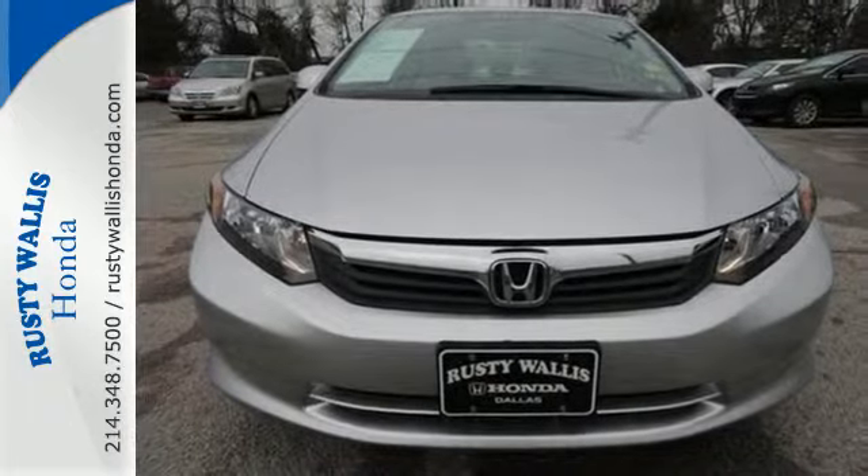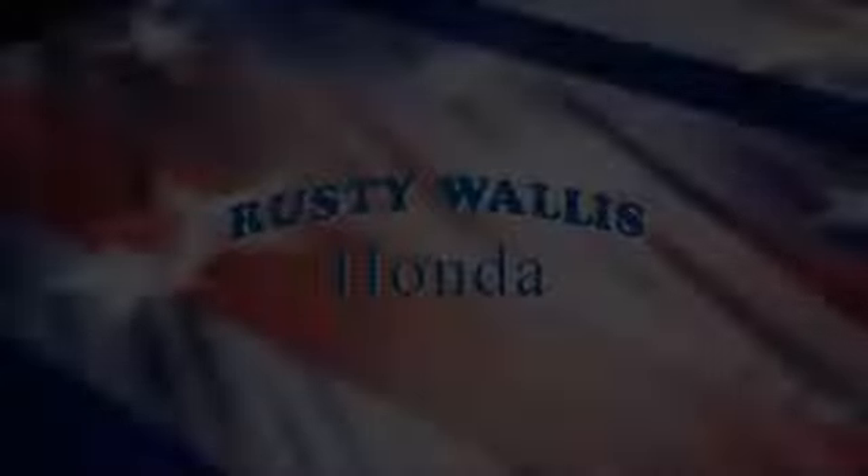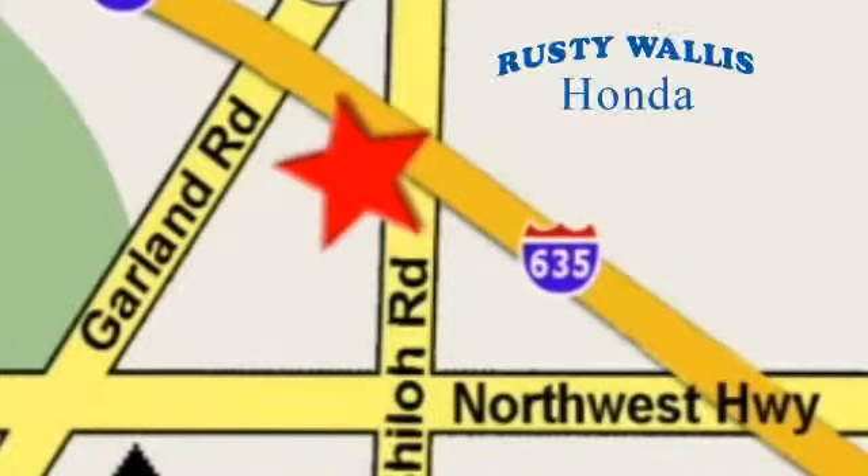Make this affordable Civic yours and come in for a test drive today. At Rusty Wallace Honda, our primary goal is to satisfy our customers. Stop in today — we're easy to find just off I-635 at Shiloh Road.